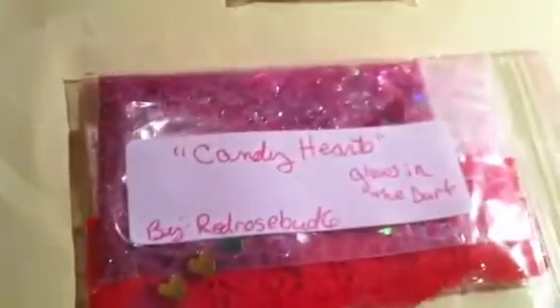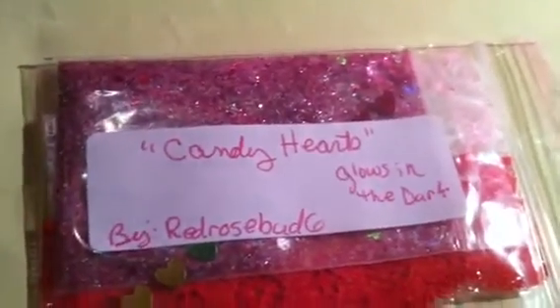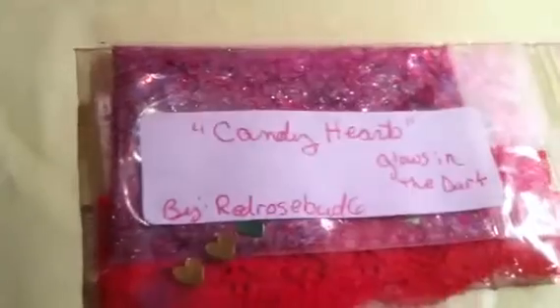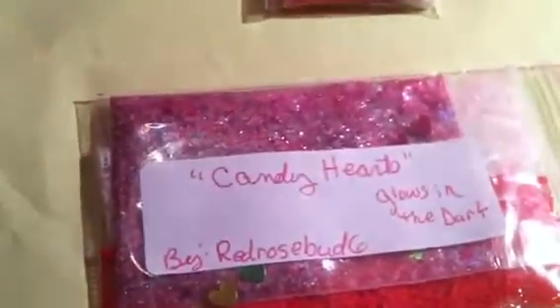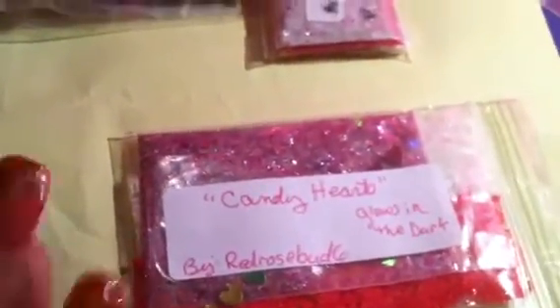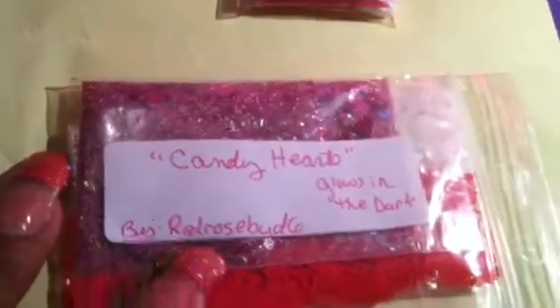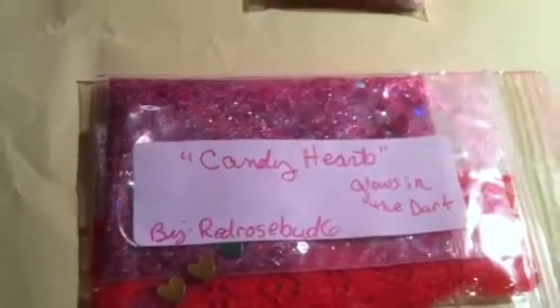The fourth one I got is a duplicate — this one is the same thing I showed you from Red Rosebud Six. I thought I was supposed to get five different ones but I got four and one dupe. So this is what was in my card: Red Rosebud Six's Candy Hearts, and again inside my swap envelope, Candy Hearts from Red Rosebud Six. But it's okay, I guess I just have doubles.